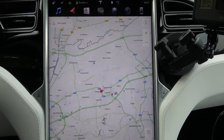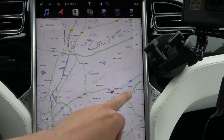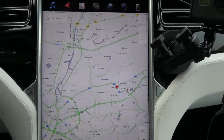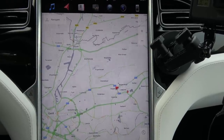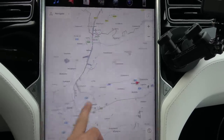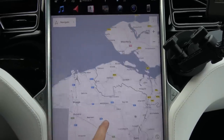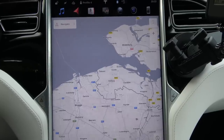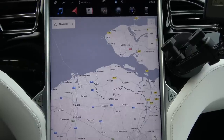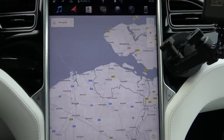The first thing I noticed is that the water for canals and some lakes is now gray. The entire map is in grayscale except for the traffic colors. If I turn that off, it's an entirely grayscale map, and even the bigger rivers and the ocean are now in gray.